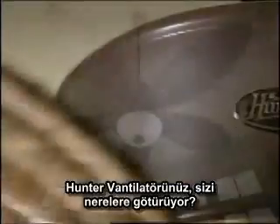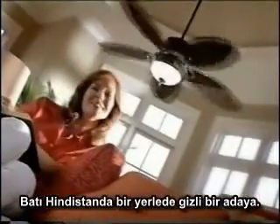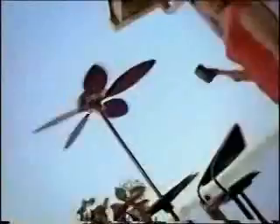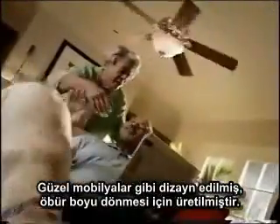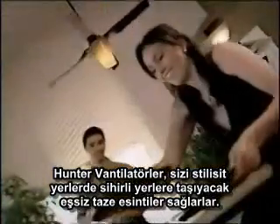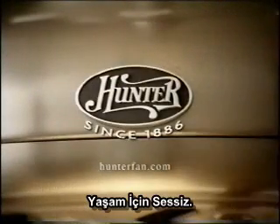Where does your Hunter fan take you? To a secret island somewhere in the West Indies. To a little cabin way up in the mountains. To a sidewalk café in Paris. Crafted like fine furniture, built to last a lifetime. Hunter fans provide quiet, refreshing breezes that transport you from stylish spaces to magical places. To dreamland. Hunter — quiet for life.